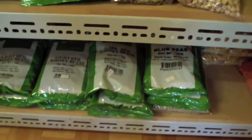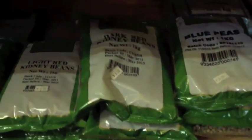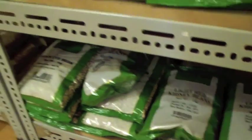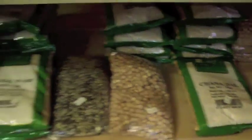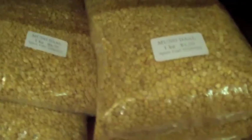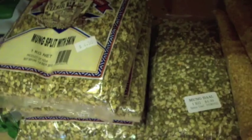And here we have a great array of pulses and legumes. Kidney beans — light ones, dark ones. Adzuki beans. Different types of dahls: urad dahl, chana dahl, chickpeas. But we come here mainly for the moong dahl. This is the yellow moong, and the chilke — the split moong with the skin still on — and then the whole moong.